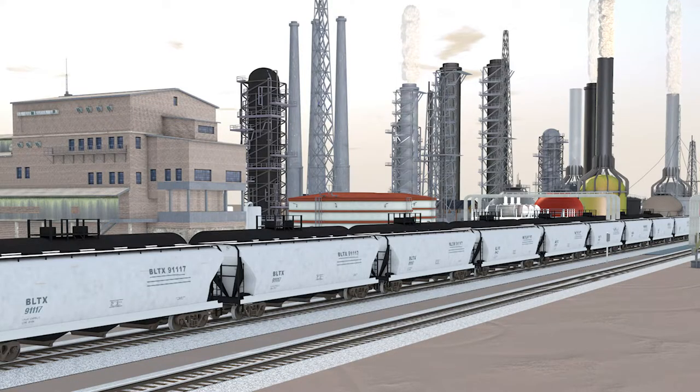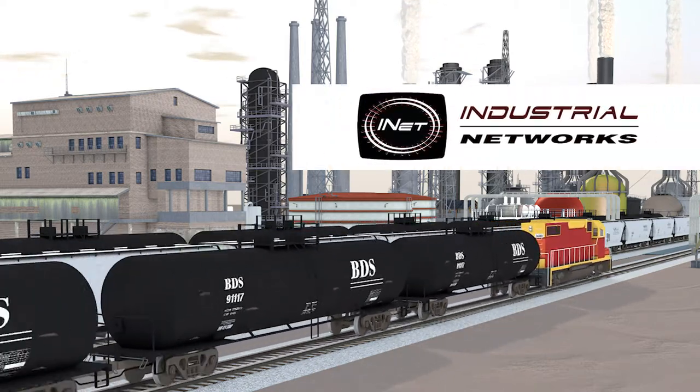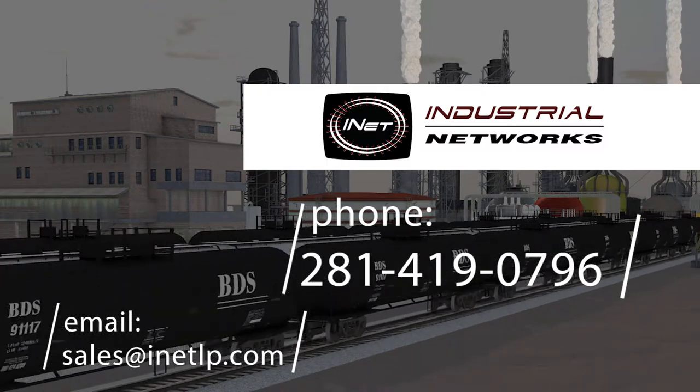These applications integrating with the Yardmaster software create a safer and more efficiently run operation. For more information on how Industrial Networks can increase your productivity, contact us today.